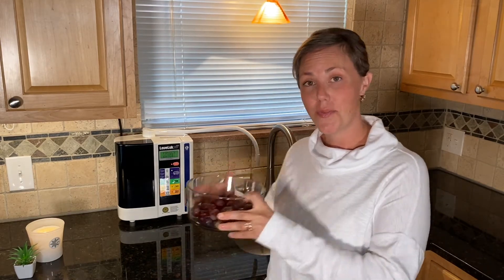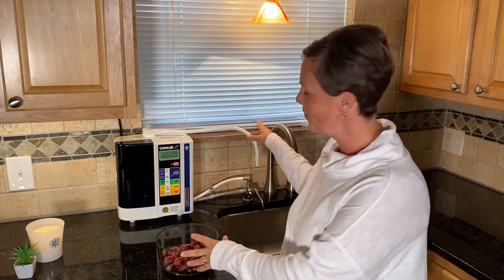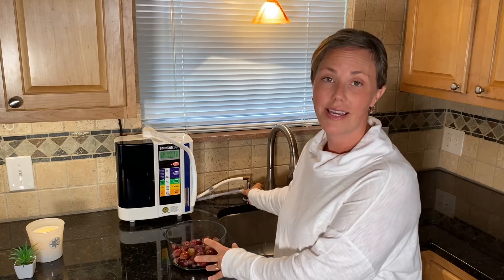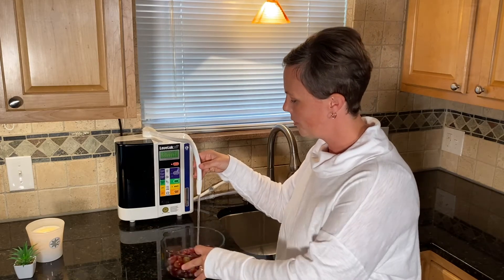Using the strong Kangen water to wash your produce is so simple. These are organic grapes that I bought at the grocery store. To make the water, you just push the strong acidic button on the machine, turn on your faucet, and you're going to collect the water from the top flexible hose and just fill up your bowl.